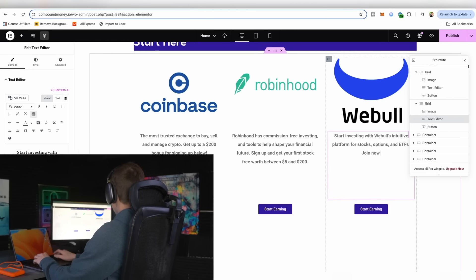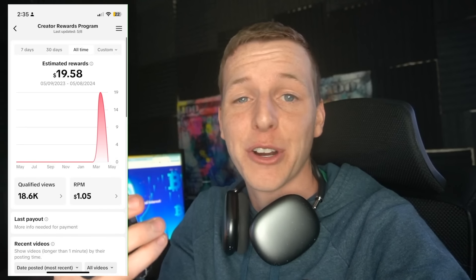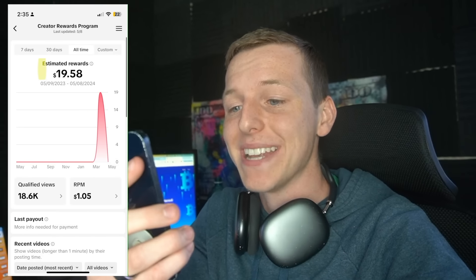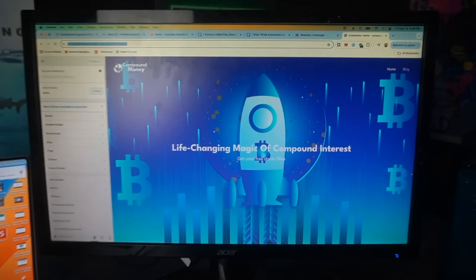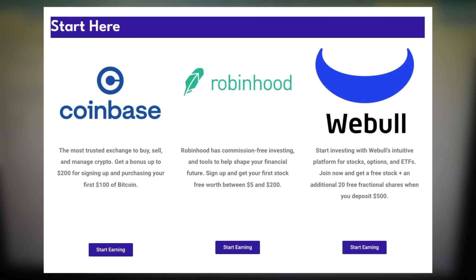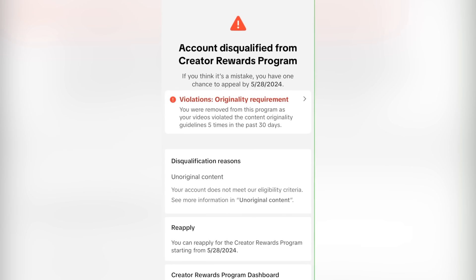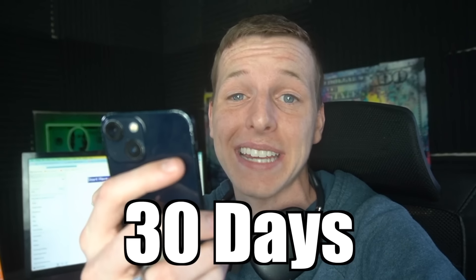A little update on the creator fund earnings for the last few days — we are now up to $19.58. But it's a good thing that this affiliate website is now created with links to Robinhood, Coinbase, and Webull. Since unfortunately, guys, it happened — we now have five violations on our TikTok page and have been kicked out of the creativity program for the next 30 days.